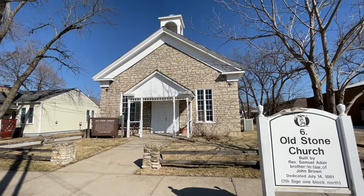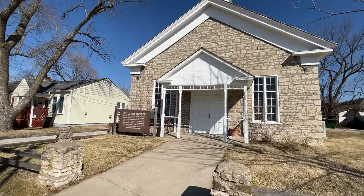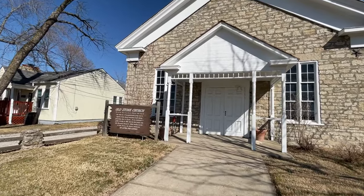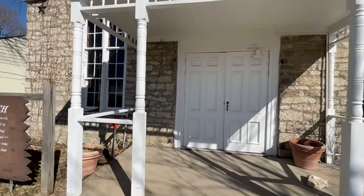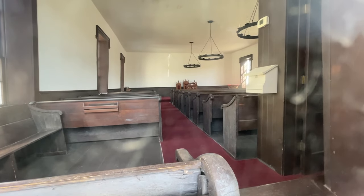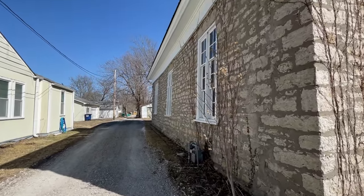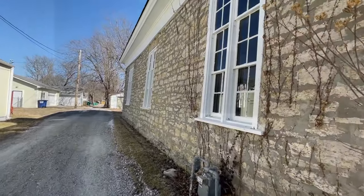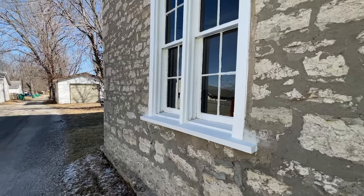This is the Old Stone Church, and it was built in 1861. The first reverend and one of the founders was Samuel Adair, who was the brother-in-law of John Brown — married to John Brown's half-sister, Florella. He came to Kansas in 1854 as a missionary and used to hold services in his cabin before they built this church. We have visited that cabin and it's pretty cool — very well preserved.